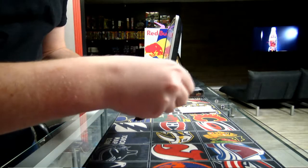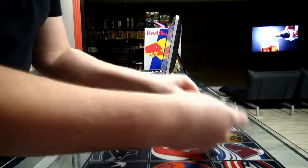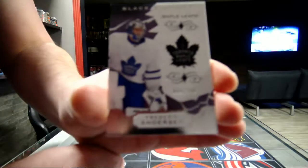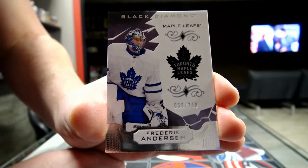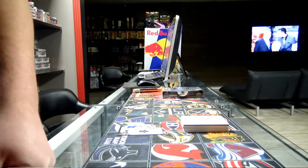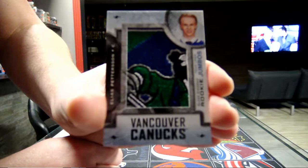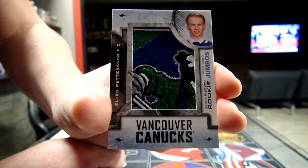And our Black Diamond box. Starting with a base, 249, Toronto Maple Leafs — Frederik Andersen, Freddie Andersen for the Toronto Maple Leafs. Next we have a Team Logo Jumbos for the Vancouver Canucks — Elias Pettersson. Pettersson for the Vancouver Canucks, Team Logo Jumbos.